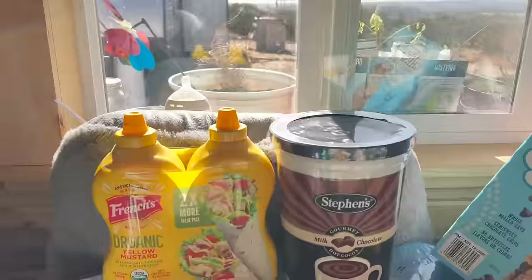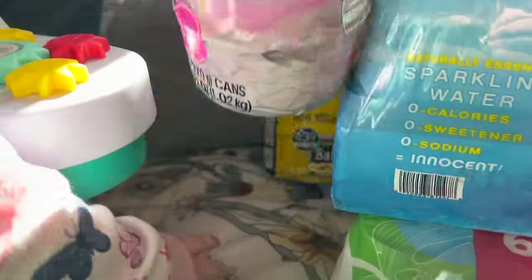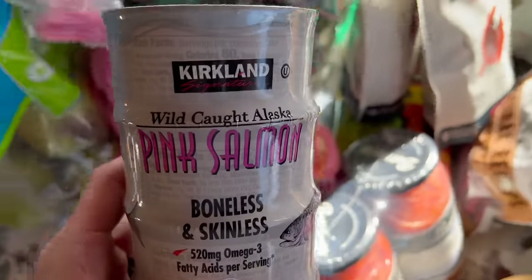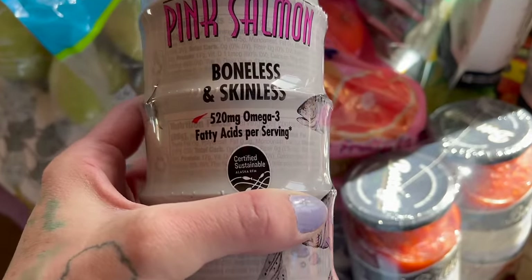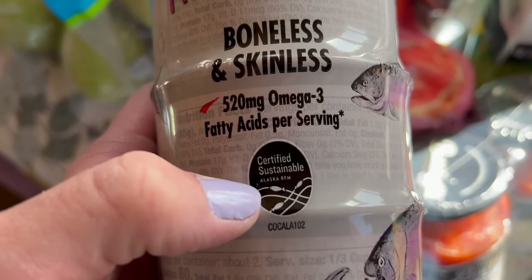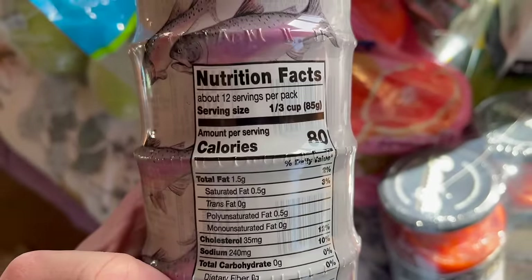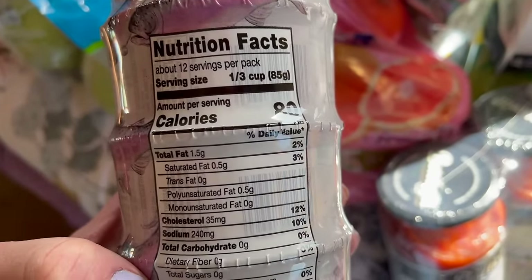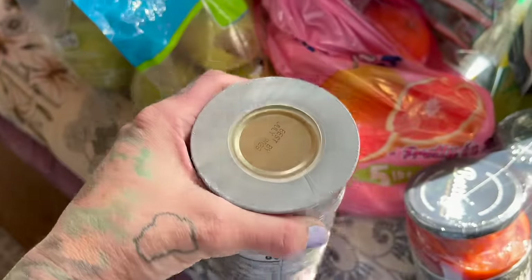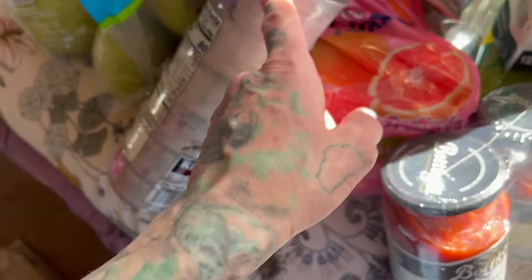We also got the salmon — this is the Kirkland brand pink salmon, wild caught Alaska, boneless and skinless. Look at the omega-3 fatty acids, that is really cool. It is certified sustainable, 17 grams of protein per can. The serving size is a third cup, so when we do this we all have our own can — my boys will eat their own can of tuna, I eat my own. This is not enough for all of us but I have some up in our food storage.